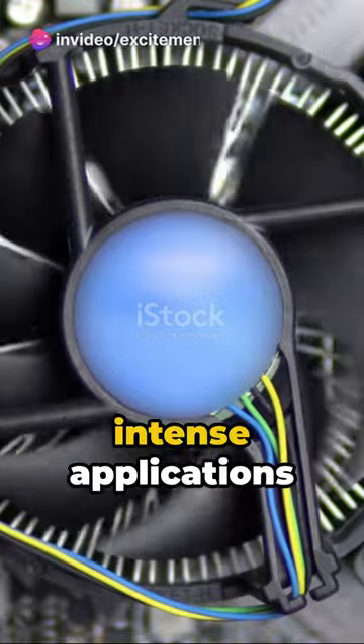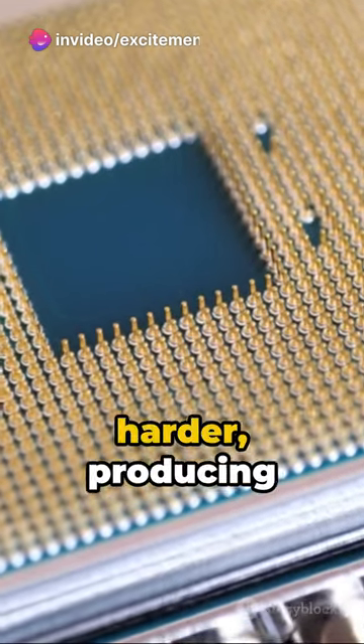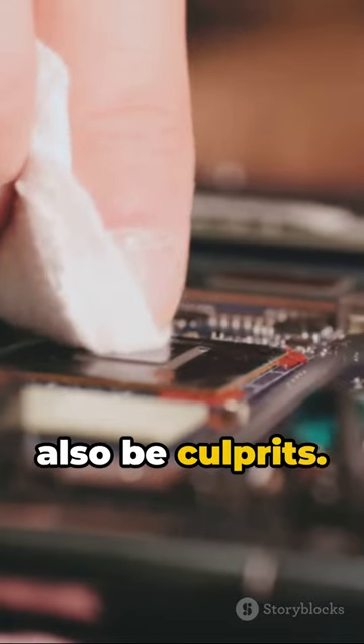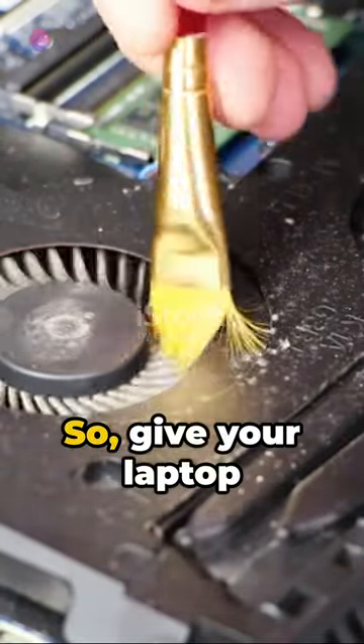Just as you sweat when you're hot, your laptop's fan spins faster to cool down those heated internal components. When you're running intense applications or have too many tabs open, the CPU works harder, producing more heat. Dust and debris can also be culprits — if they clog the cooling system, the fan has to work overtime.